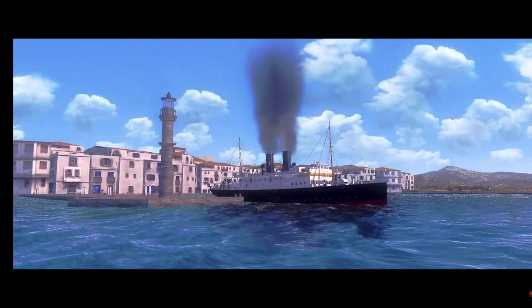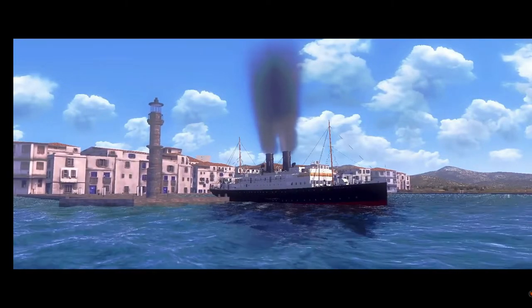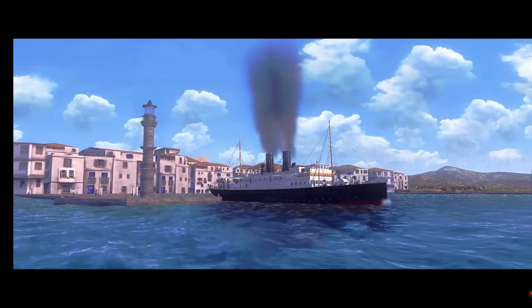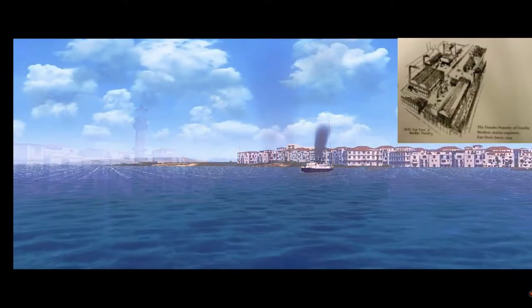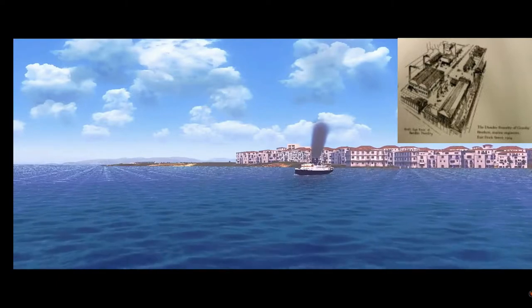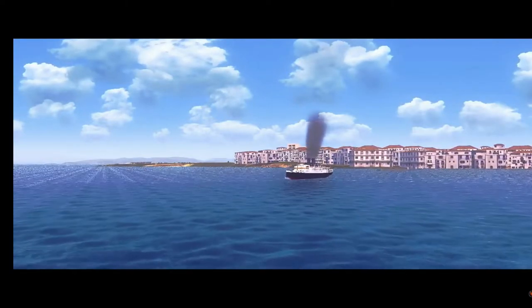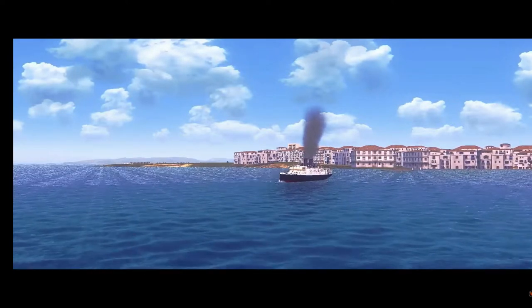But when that didn't happen, Lloyd returned the ship to the shipyard for extensive modifications, at the cost of losing the Gurley Brothers shipyard. This was one of the reasons why the Gurley Brothers shipyard went into bankruptcy and had to be liquidated in October 1910.